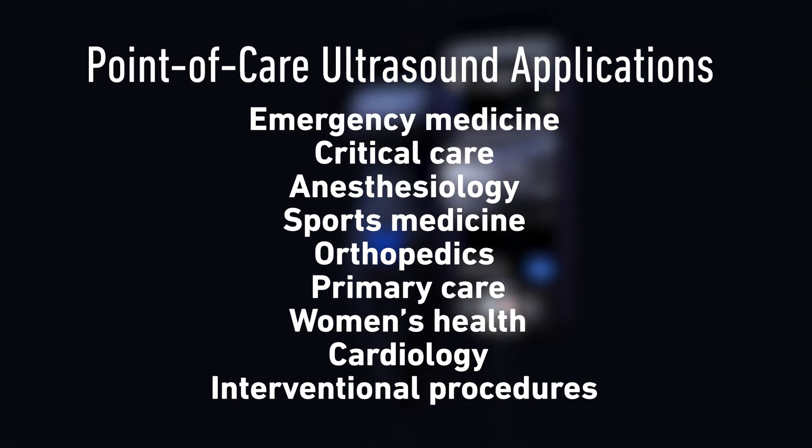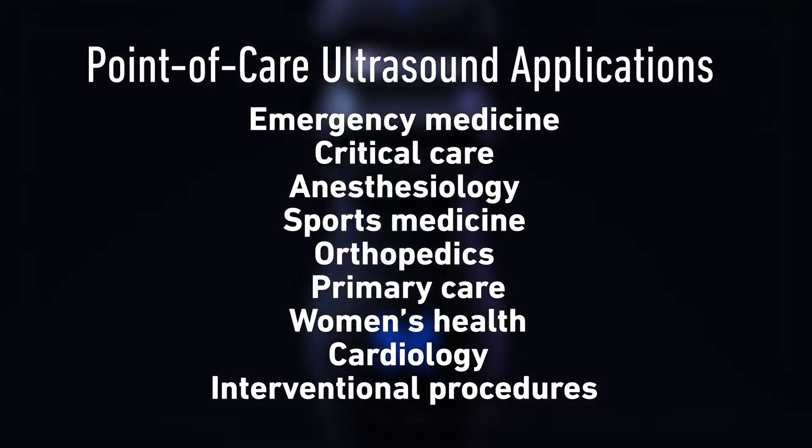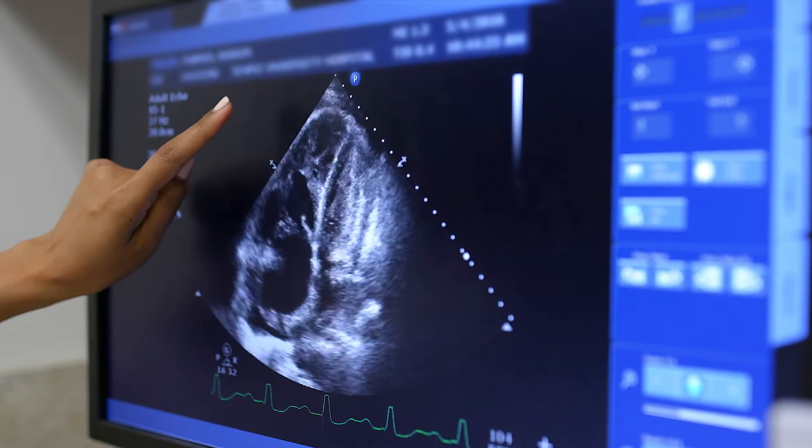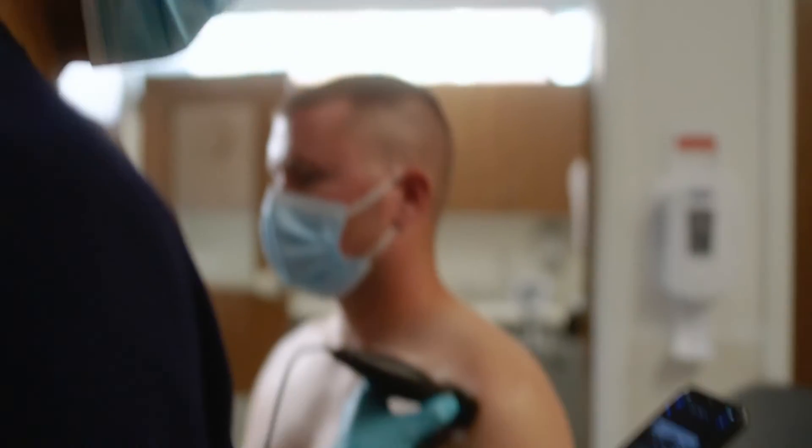We also get incorporated with those clinical exam skills and history taking. This is an ancillary aid to all of that. Ultrasound is a very useful modality — it can really aid clinicians while they're evaluating patients, just like they would use a stethoscope, they would use a point-of-care ultrasound.